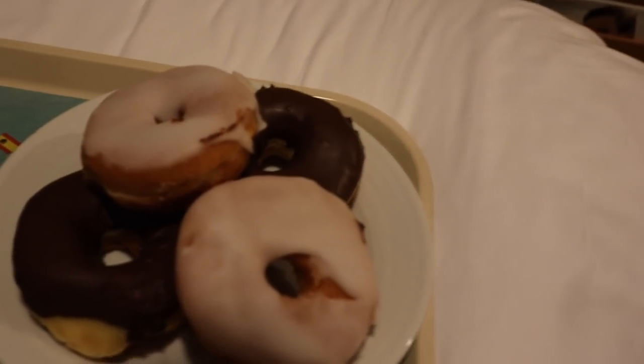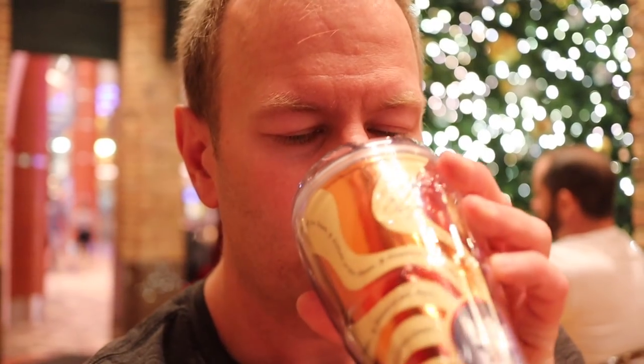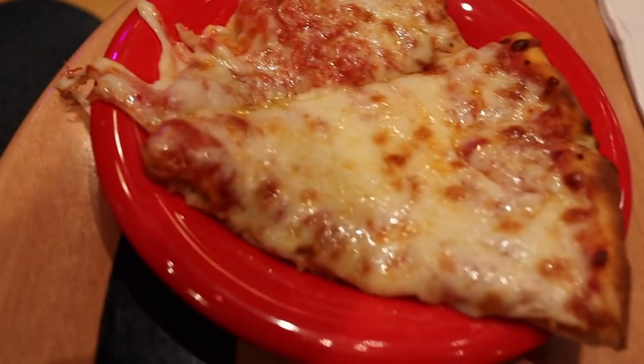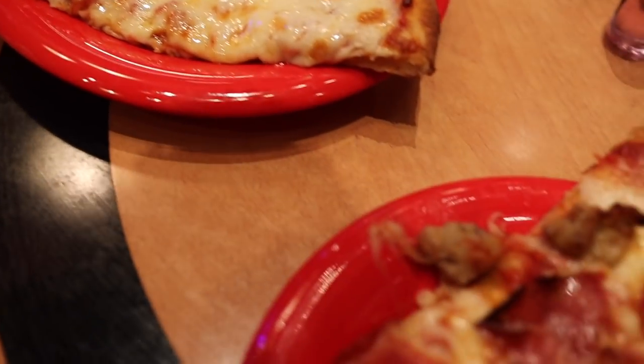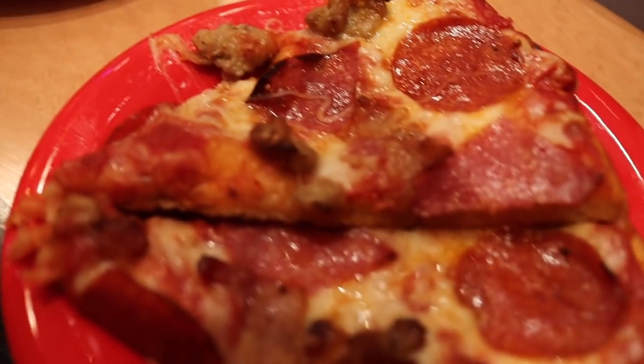The next day we were headed to Cozumel, Mexico, so we ordered room service — just some juice and milk with some donuts and pastries to get our day started. Back on board for dinner that evening, we first went to the main dining room and only had a small appetizer. The rest of the menu didn't appeal to us, so we headed over to Sorrento's Pizza for some great pizza, perhaps some of the best pizza at sea.